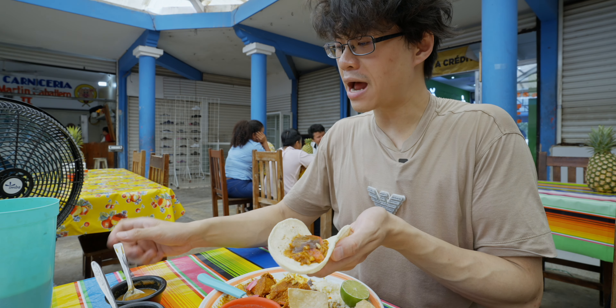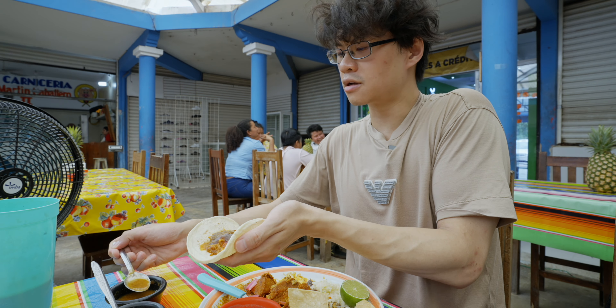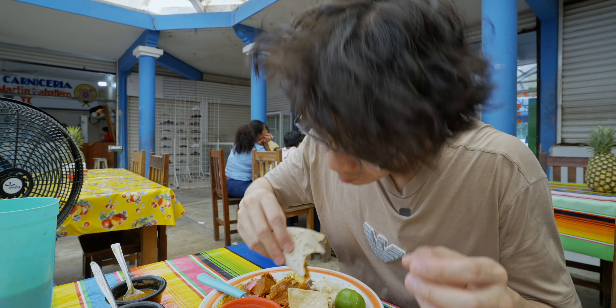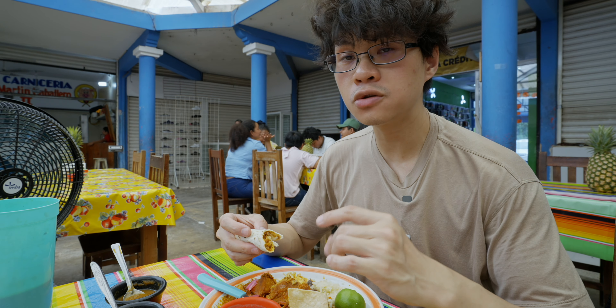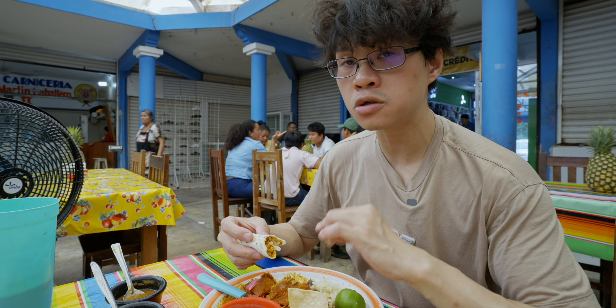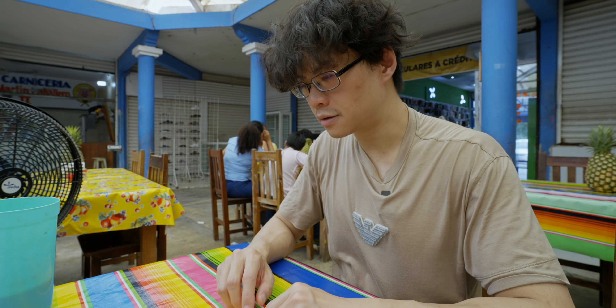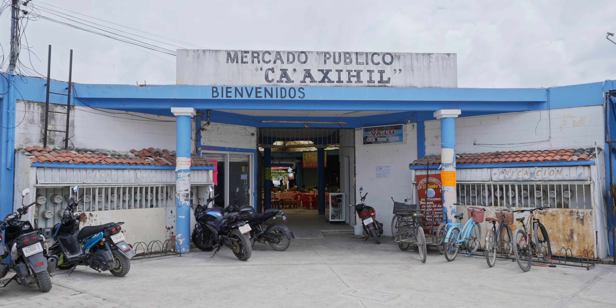I'm gonna make a cochinita taco. If I add all this liquidy stuff to the taco it's just gonna drip all over, so just a little bit. The lime juice creates a synergy with the citrus-juice-marinated meat — even better. That is the meal. I am full now, let's get out of here.